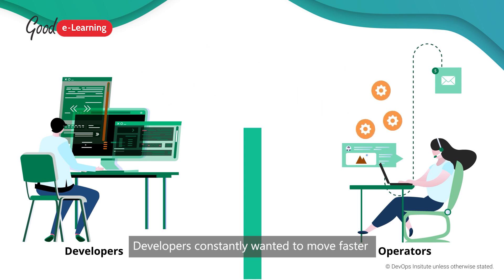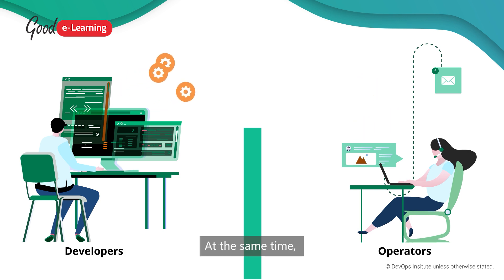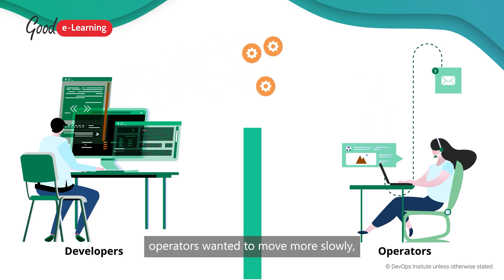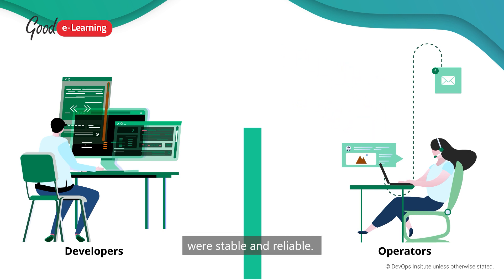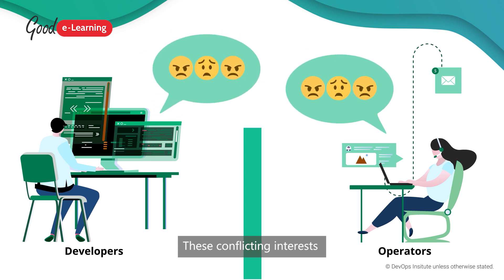Developers constantly wanted to move faster and get their features into operation as quickly as possible. At the same time, operators wanted to move more slowly so that they could ensure the features were stable and reliable. These conflicting interests caused tension between the departments.